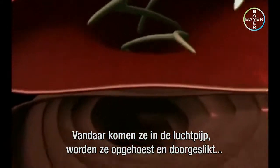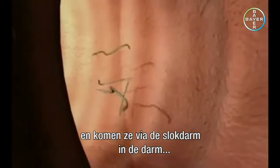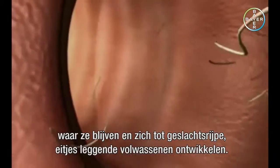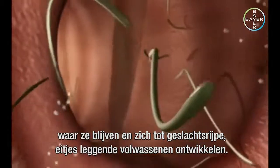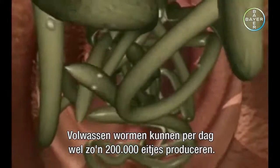From the lungs, they reach the trachea, are coughed up, swallowed, and travel through the esophagus to the intestine, where they settle and develop into mature egg-laying adults.